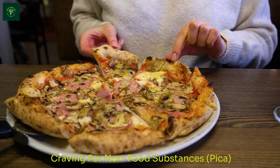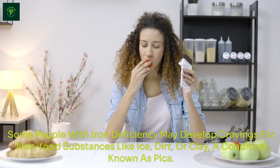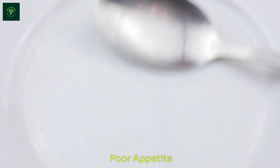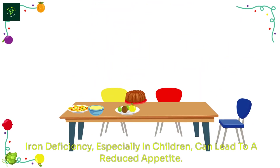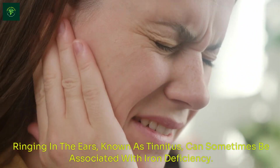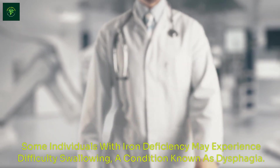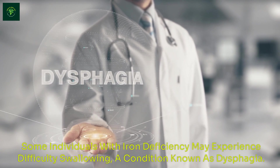Craving for Non-Food Substances — Pica: Some people with iron deficiency may develop cravings for non-food substances like ice, dirt, or clay, a condition known as pica. Poor Appetite: Iron deficiency, especially in children, can lead to a reduced appetite. Tinnitus: Ringing in the ears, known as tinnitus, can sometimes be associated with iron deficiency. Difficulty Swallowing: Some individuals with iron deficiency may experience difficulty swallowing, a condition known as dysphagia.